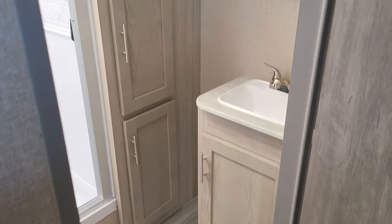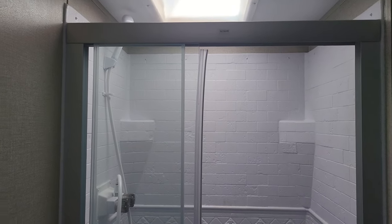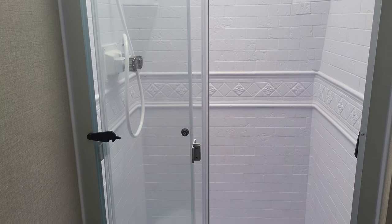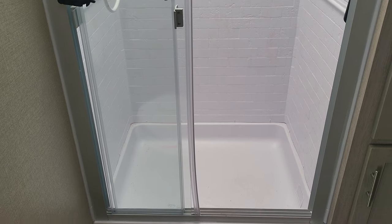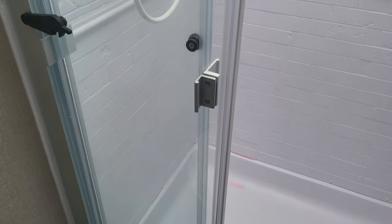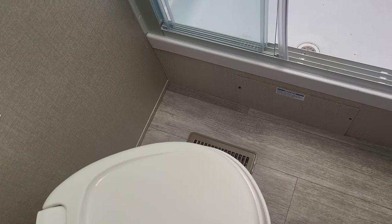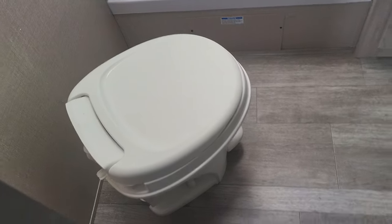The bathroom is digital with lots of storage and a medicine cabinet. The shower surround looks really nice with a huge shower pan on the bottom. It has ducted heat and ducted air conditioning into the bathroom, plus a vent on the roof and a foot-flush toilet.